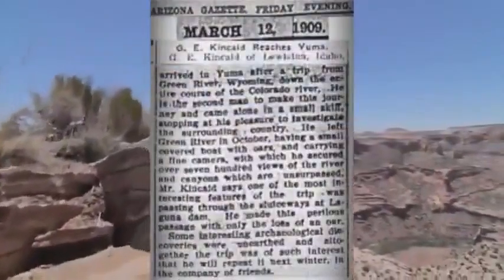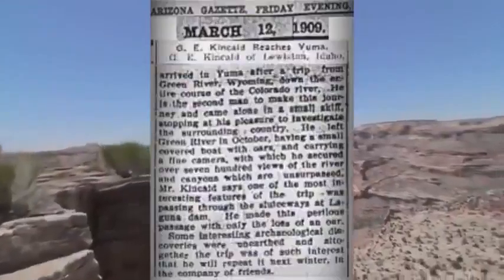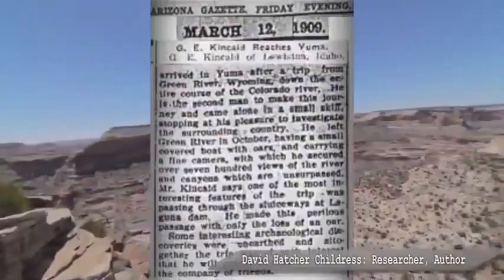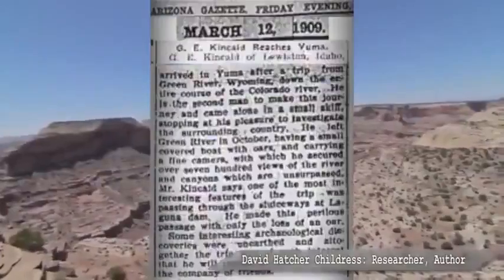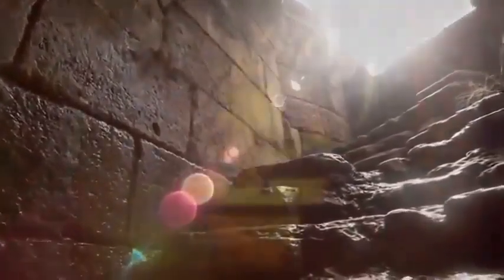According to reports, the contents of the cave are sent to Washington, but they mysteriously vanished from the historical record. It was a front-page newspaper story in the 1909 Phoenix Gazette. What they reported was that the Smithsonian Institution was doing excavations in the Grand Canyon, supervised by an archaeologist named Jordan. It all had to do with another explorer named Kincaid who had been traveling down the Grand Canyon — and what he claimed he discovered was these caverns. Inside these caverns, he found — and the Smithsonian later confirmed, according to the newspaper report — that there were Egyptian artifacts.